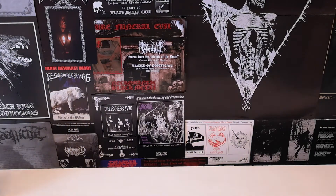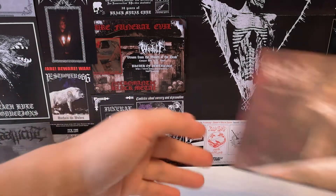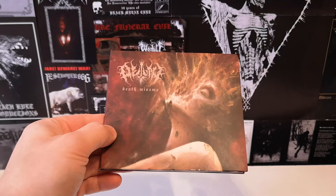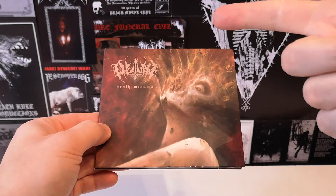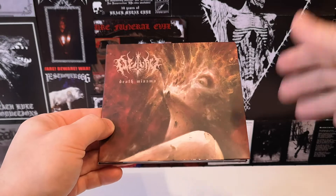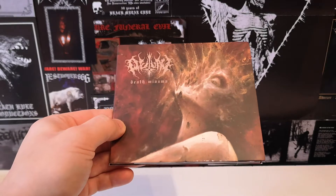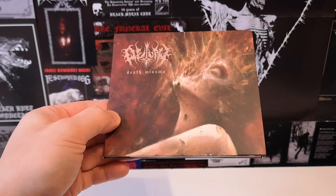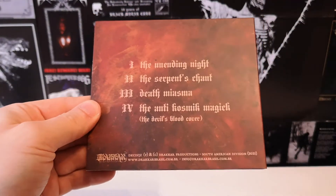All right, let's go. We're starting off with a CD to get it out of the way. By the way, it's dark outside, it's raining. I'm shooting in the middle of April, the natural light is almost gone since I'm filming in the evening. So this is Outlaw — the EP is called Death Miasma, from Brazil. The band is Outlaw, established in 2015.